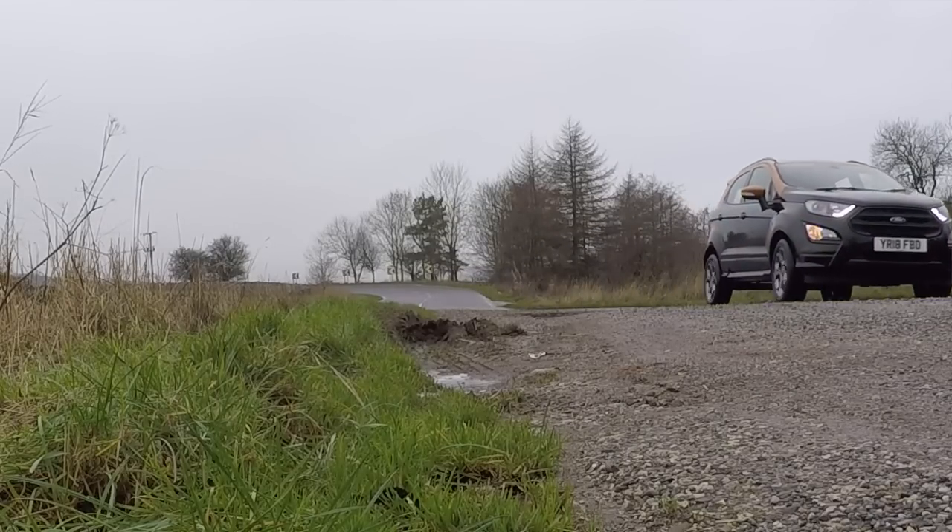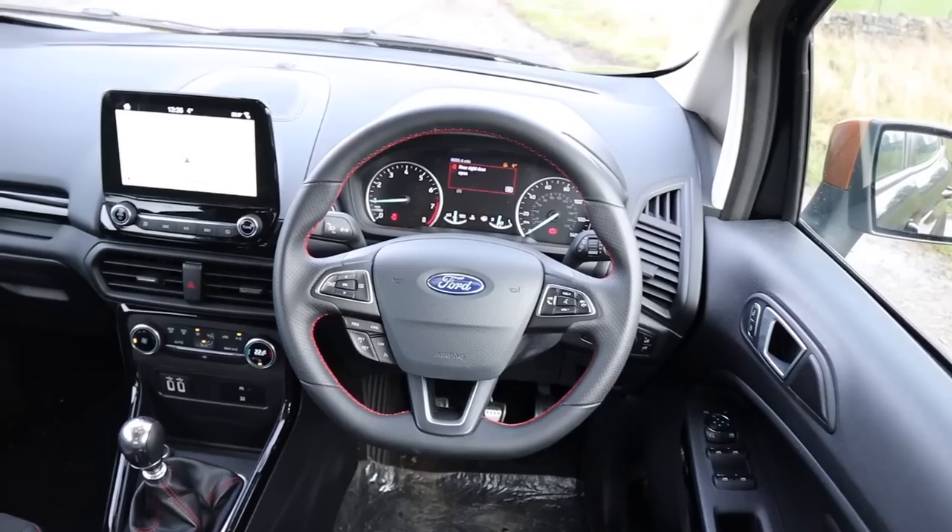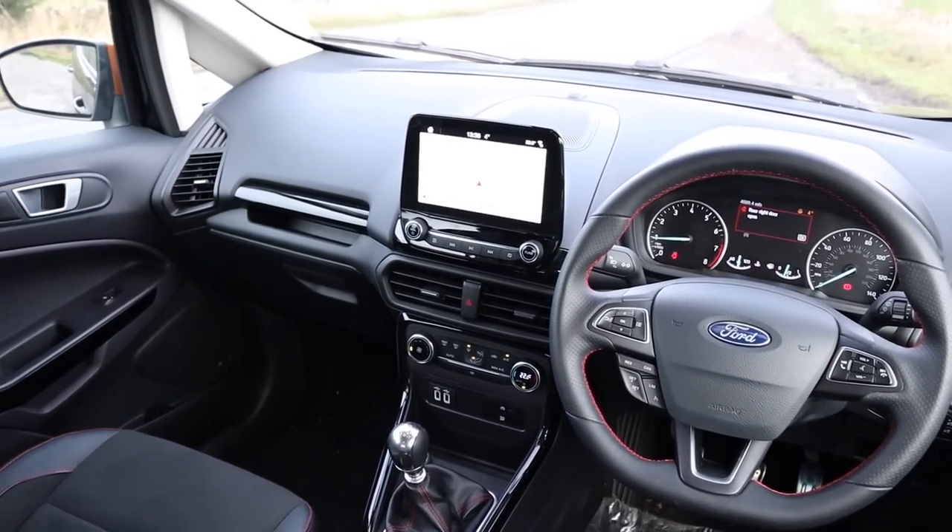It handles pretty well too. For a tall car you'd expect a bit of body roll, and there really isn't much at all — it handles quite sharply and the steering is precise. I've been impressed with that. Be prepared to change gear all the time though. With a six-speed manual gearbox and a one-litre three-cylinder engine that isn't very torquey, and it being quite a heavy car for its size, you find yourself changing gear all the time because the engine runs out of steam quite quickly.